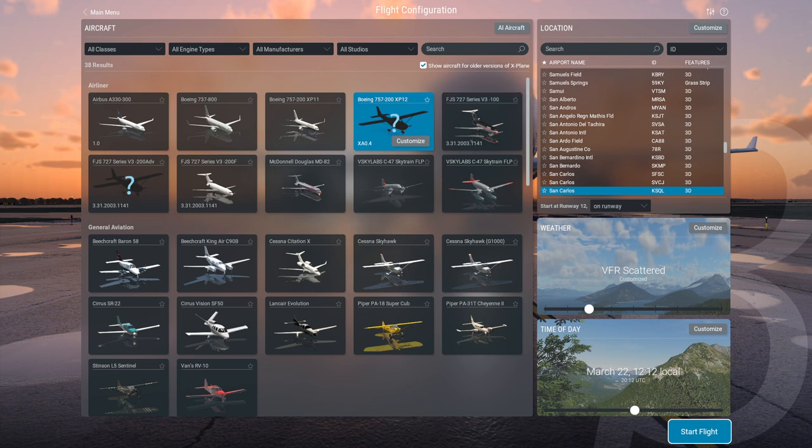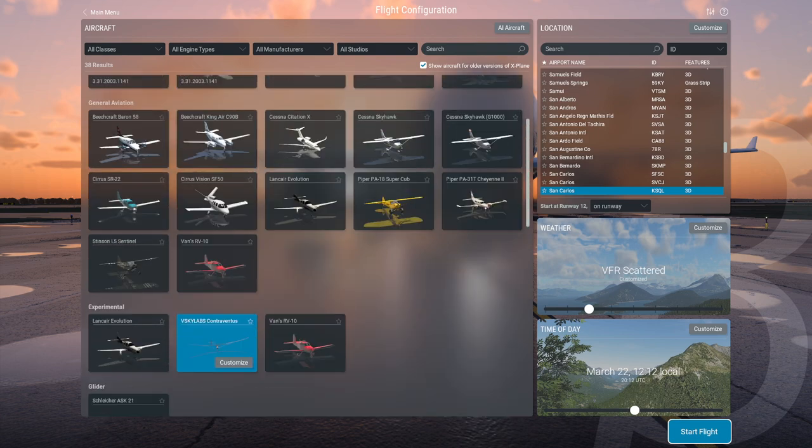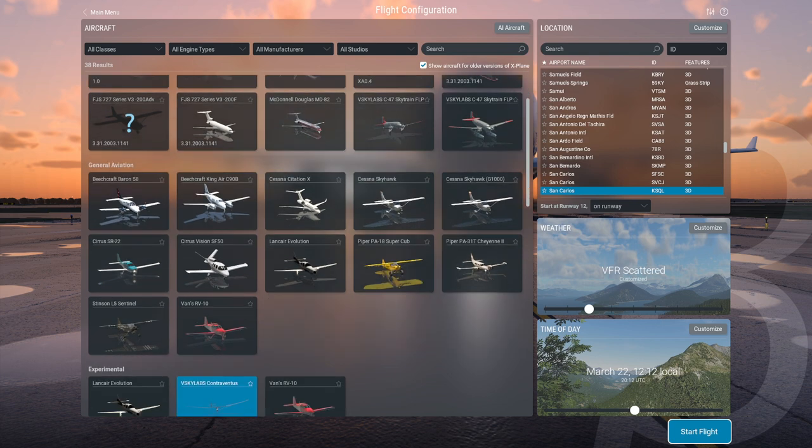The FJ-Sim 727 does not exactly work. Ryuku in the comments to my previous video on testing things in the X-Plane 12 beta — remember, this is still a beta version — noted that the 727 has issues with trim and you basically can't fly it safely. Ryuku suggested certain edits to the ACF file, the aircraft file, would fix it somewhat, but there's definitely no official patch. As far as Skylabs goes, practically everything they have works — the C-47, the Contraventus, and a few other things I've tested in previous videos.